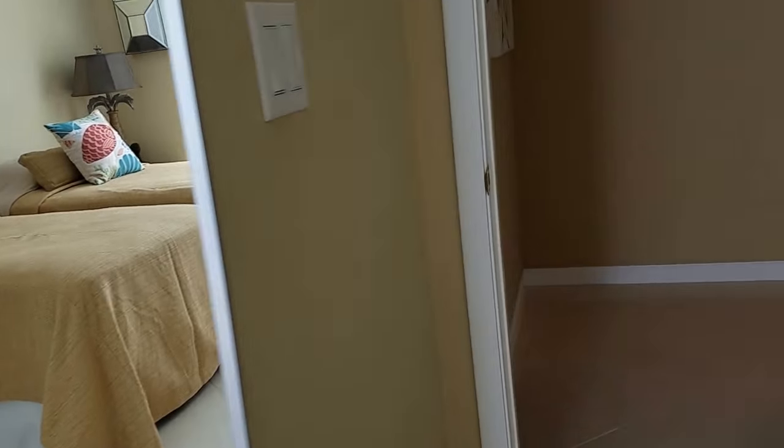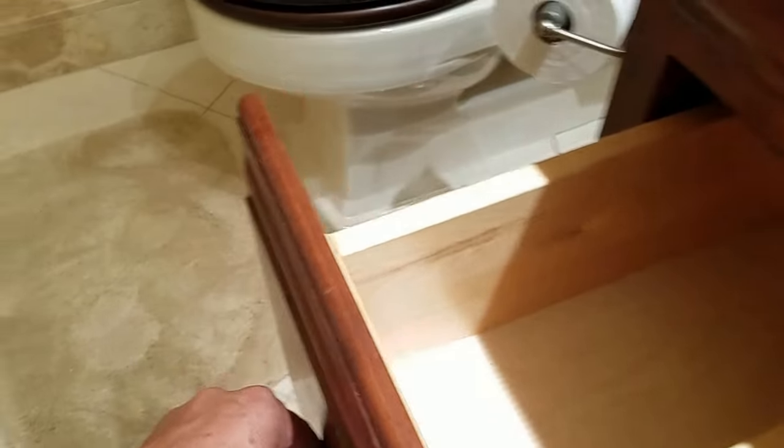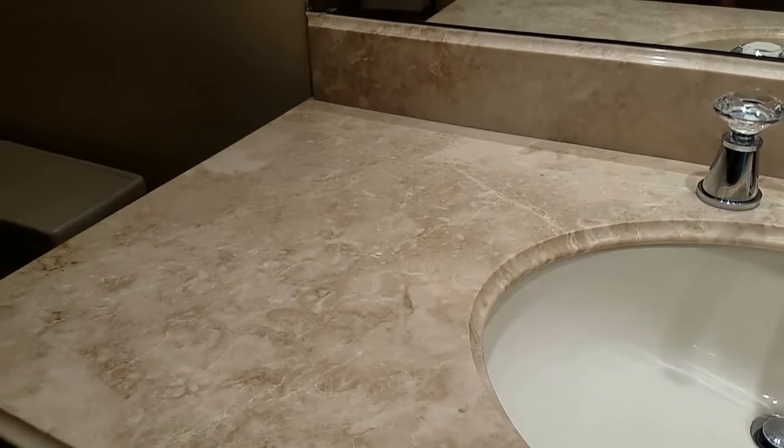Clean and tidy, though. In this bathroom, we have towels, hand towels, and a toothbrush holder, but not much else. All ready to go. Very nice and neat — I like this bathroom.